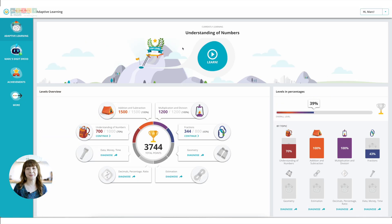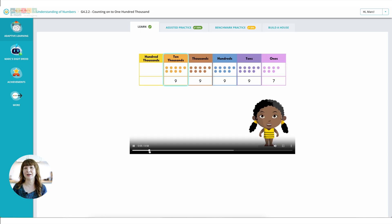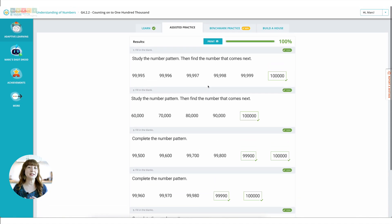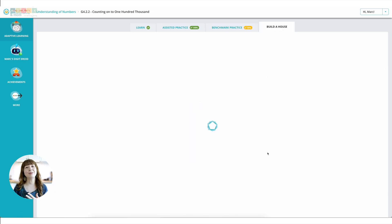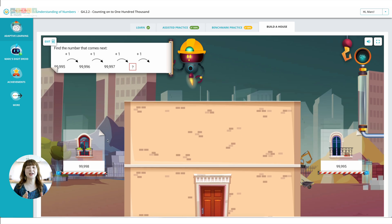Now let's look at a lesson. Each lesson in eSingapore Math follows a clear structure: Learn, Assisted Practice, Benchmark Practice, and Application Game. Learn is where kids watch a short video with a cartoon character explaining the concept. In Assisted Practice, they do five simple exercises to reinforce what was taught — they don't get immediate feedback here, but kids can print out their work. Benchmark Practice is where they tackle more challenging problems. And finally, they play a fun game that uses the new skill — usually a cute math game where kids solve a problem to help a robot build a house. This structure helps reinforce concepts and keeps kids engaged throughout the lesson.